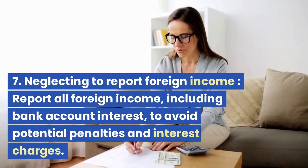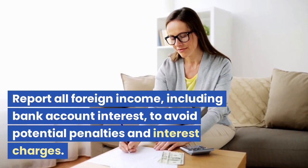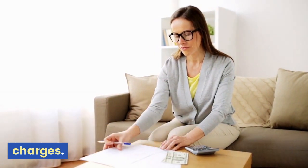Mistake 7: Neglecting to Report Foreign Income. Report all foreign income, including bank account interest, to avoid potential penalties and interest charges.